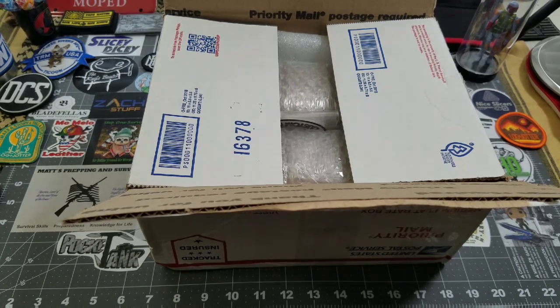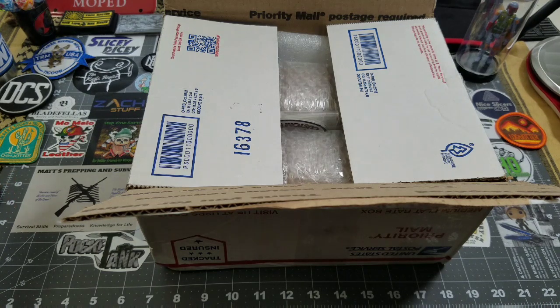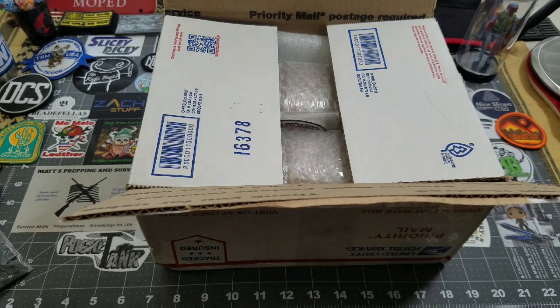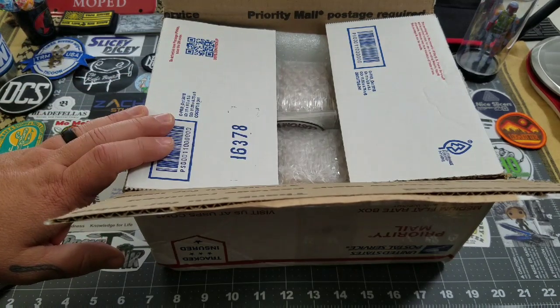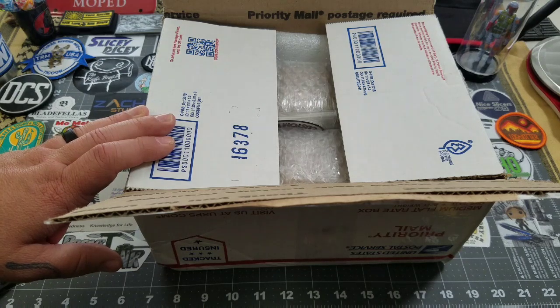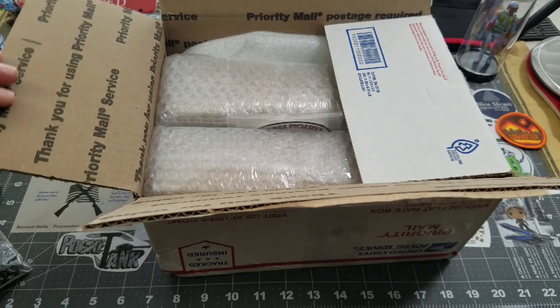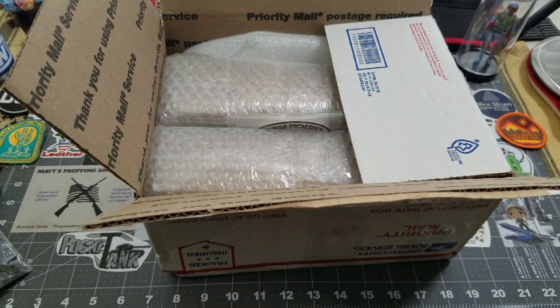That is just absolutely awesome. So a huge shout out to Ryan for doing that. In the meantime, I hadn't packed it up yet. Nellie comes along and starts looking at it and she's like, oh, this is nice. And we hadn't really dove into fixed blades for her. She's like, I really liked this knife. Long story short, there are two knives in here. I ended up ordering her her own when Ryan was making mine.